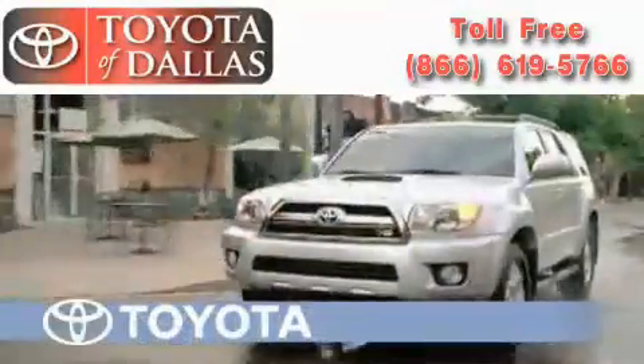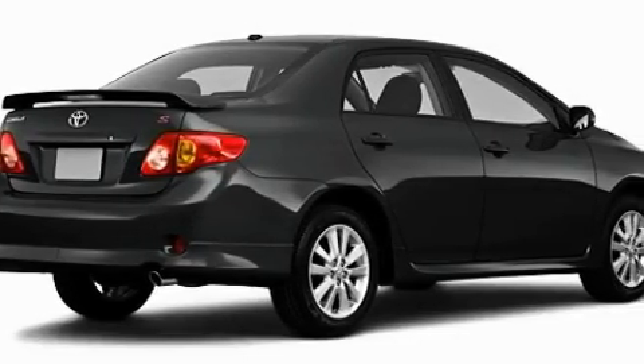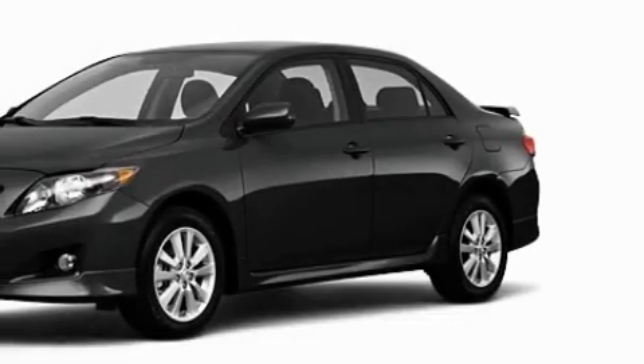Another fine vehicle offered by Toyota of Dallas. This is a brand new 2010 Toyota Corolla. With an EPA estimated rating of 35 miles per gallon on the highway, this vehicle is clearly a fuel efficient choice.